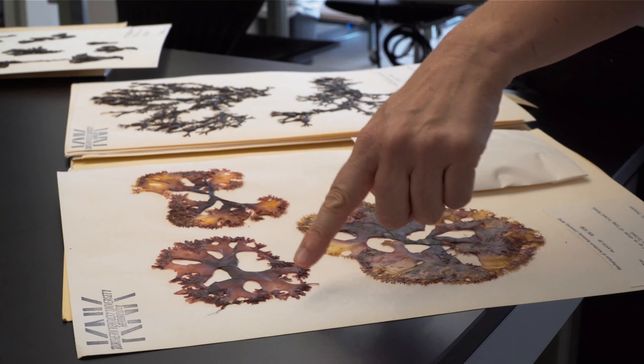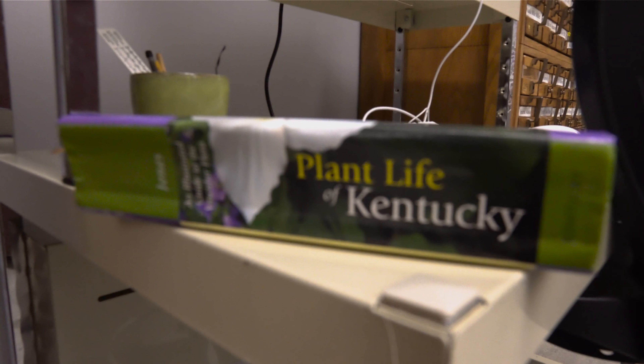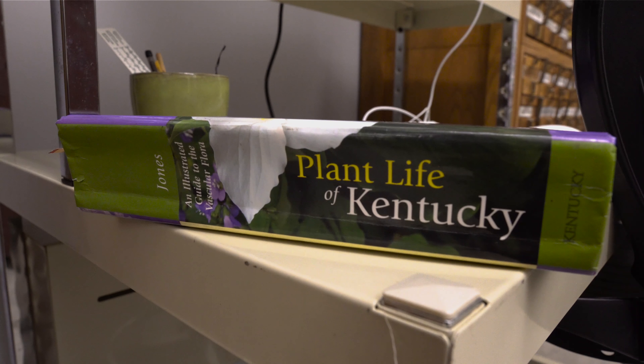Probably about two-thirds of our collections are from the southeastern U.S. and from the states right around Kentucky — so Ohio, Indiana, Kentucky, Tennessee.